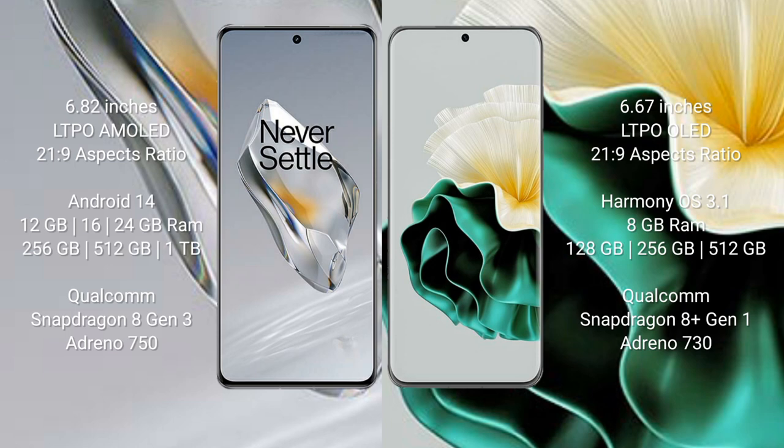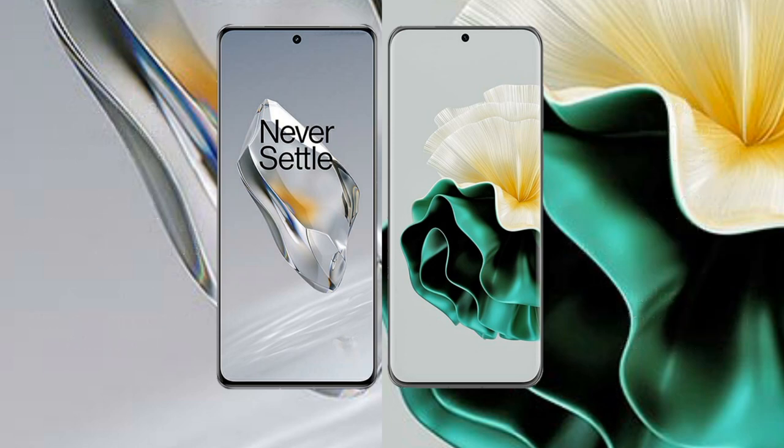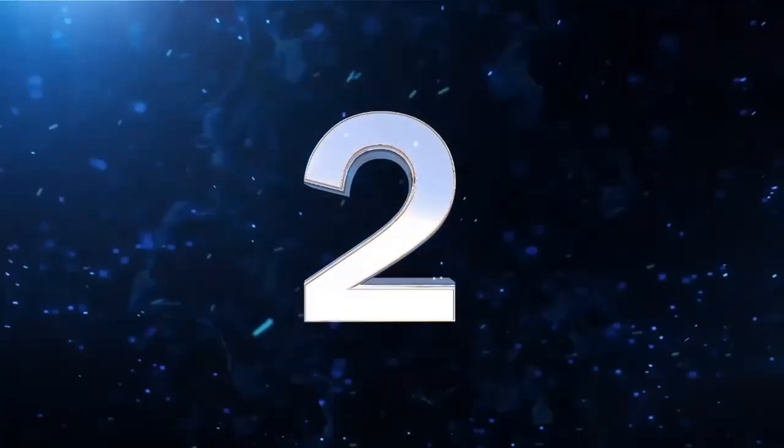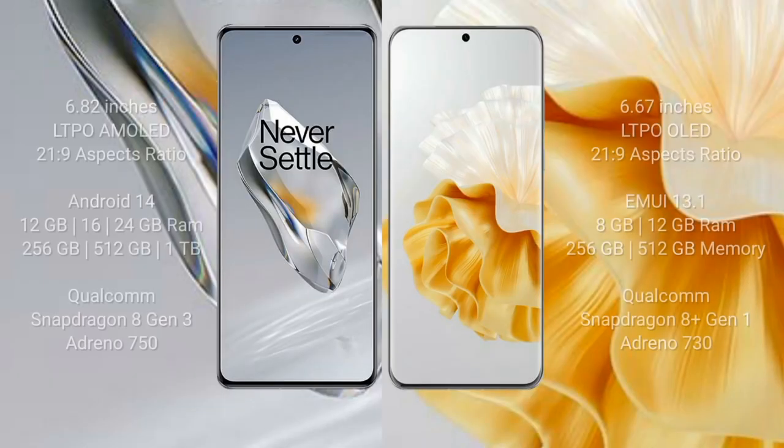OnePlus 12 features a triple rear camera setup of 50MP plus 64MP plus 48MP, and a 32MP front camera. Huawei P60 features a triple rear camera setup of 48MP plus 12MP plus 30MP, and a 13MP front camera. OnePlus 12 has a 5400mAh battery with 100W fast charging support, while Huawei P60 has a 4815mAh battery with 66W fast charging.